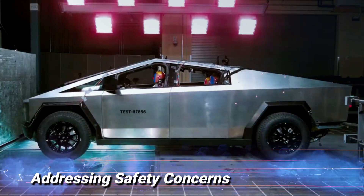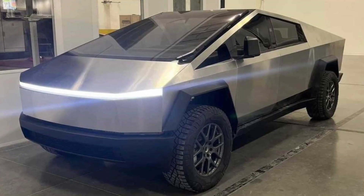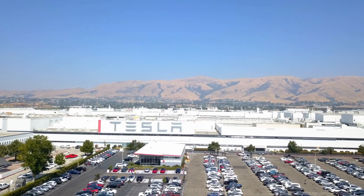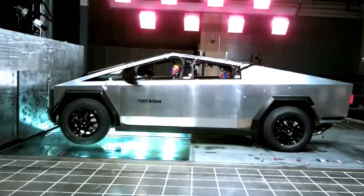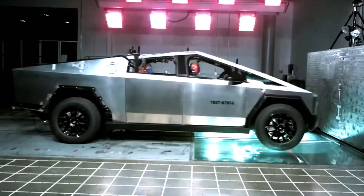Addressing safety concerns. Following the unconventional window demonstration mishap during the unveiling event, Tesla addressed safety concerns regarding the Cybertruck's toughened glass. The company assured potential buyers that the issue would be rectified before the vehicle's production begins. Safety remains a top priority for Tesla, and the Cybertruck undergoes rigorous testing to meet stringent safety standards.